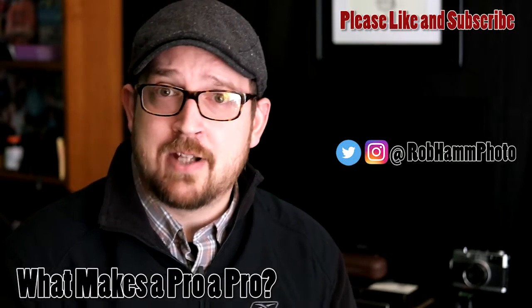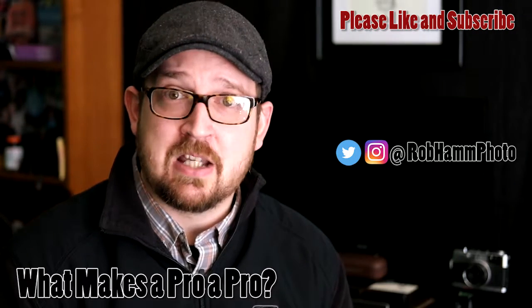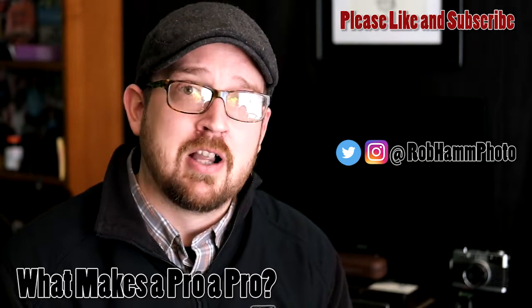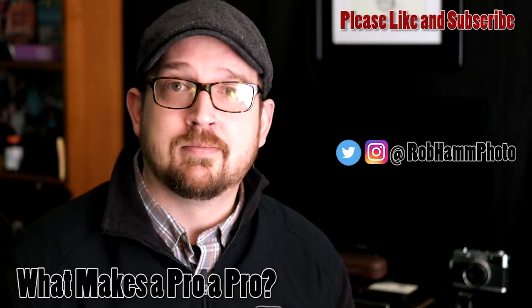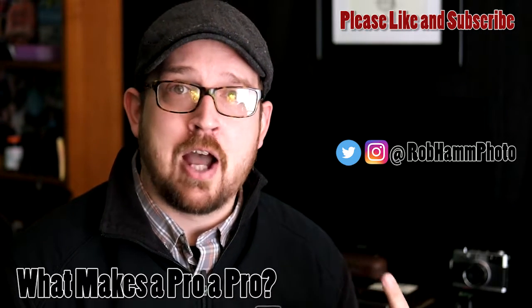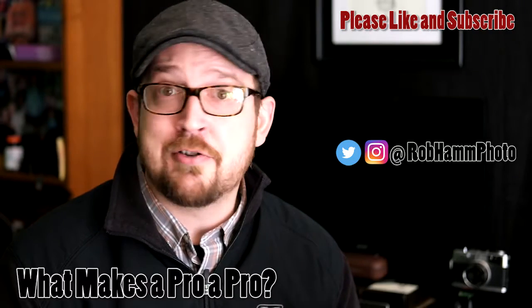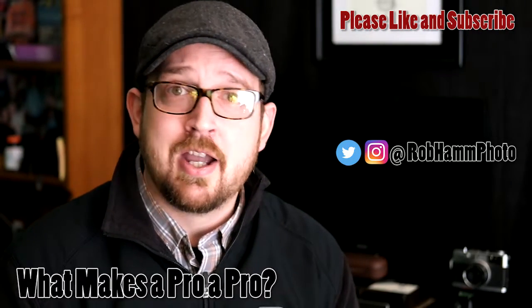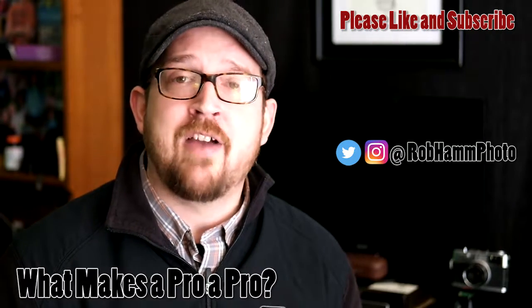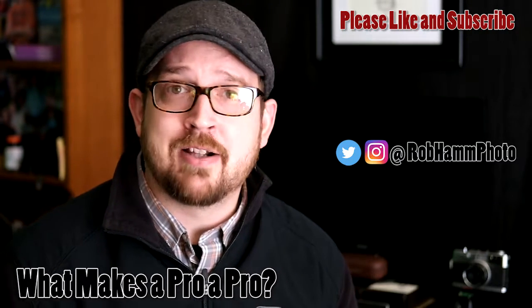I'm Robert Hamm with roberthamphotography.com. Today we've been talking about what makes a pro photographer a pro. We talked about the industry and how the barriers to entry are much less today, which means it's easier to get hooked up with a photographer that may not be worth what they're charging. We talked about ways to understand what kind of work is good work — whether the focus draws you through the image, whether the image is composed properly to tell the story, and whether the color is balanced and not overly or under-saturated. We talked about what makes great black and white photography, and finally about how a professional will speak about their work with authority.